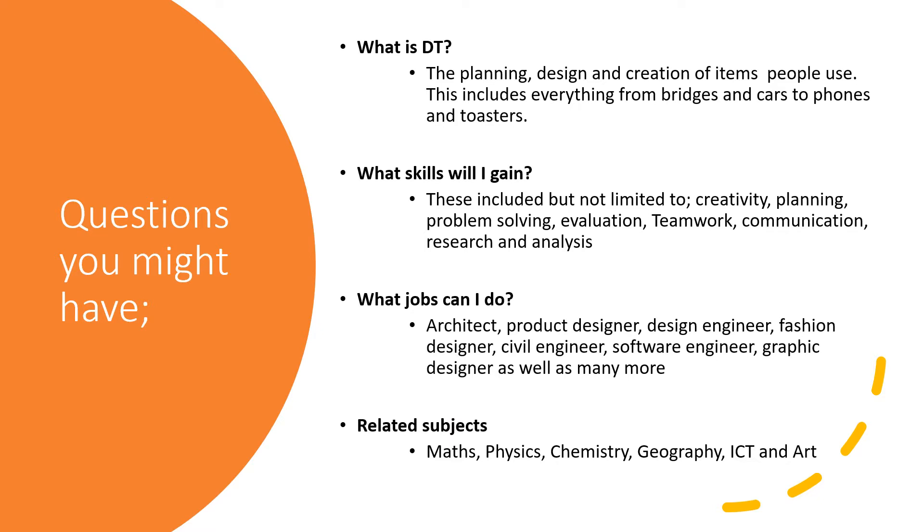DT and Engineering is about problem solving through new designs and innovation. We plan, design and create items people can use. This includes bridges, cars, phones and even toasters.